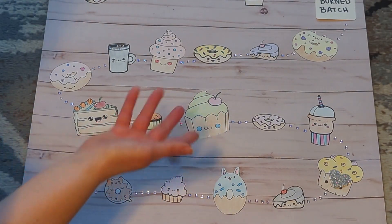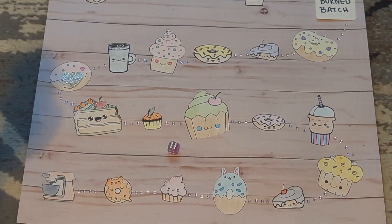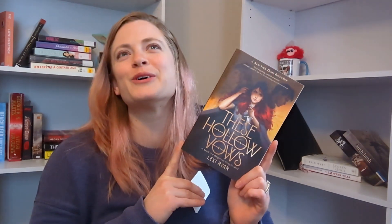Roll number three was a six — a donut card — with the prompt 'pick a fantasy romance.' I picked These Hollow Vows by Lexi Ryan. This has been on a few of my TBRs before, so hopefully this will get me to actually read it. You follow Brie, who is trying to save her sister from the king of the Unseelie court, and in exchange he sends her to the Seelie court to do things for him — I'll find out exactly what when I read it.